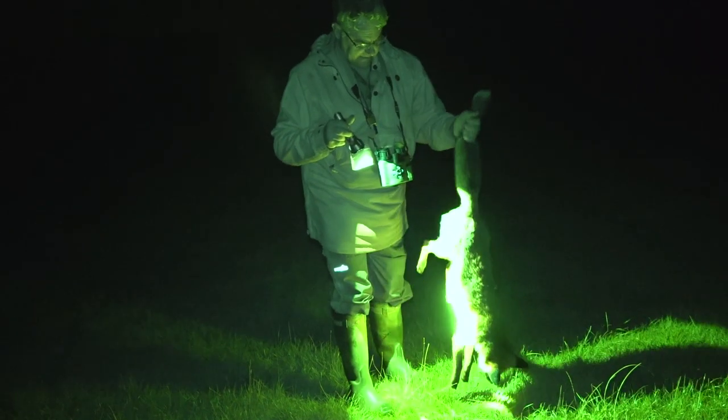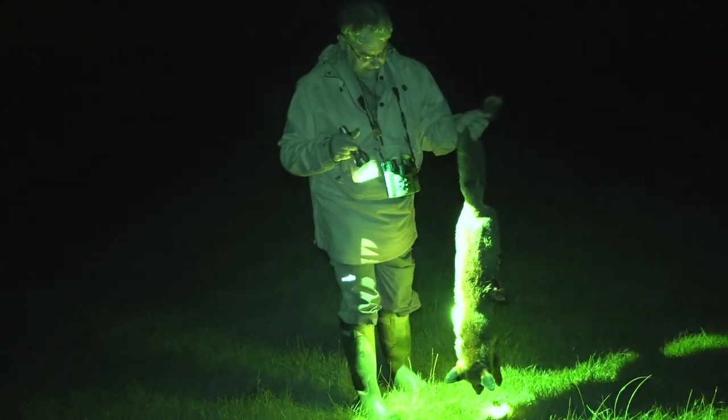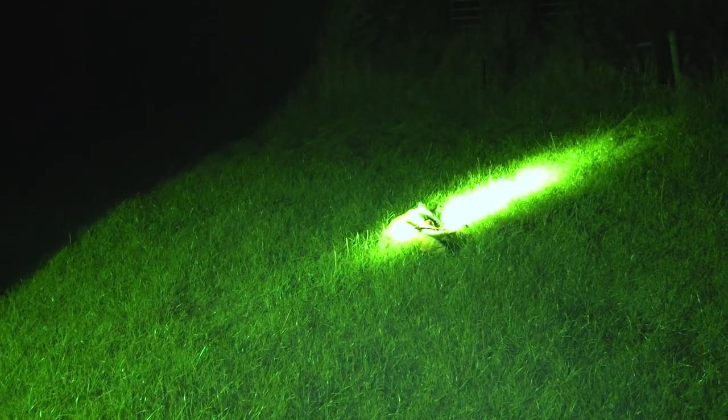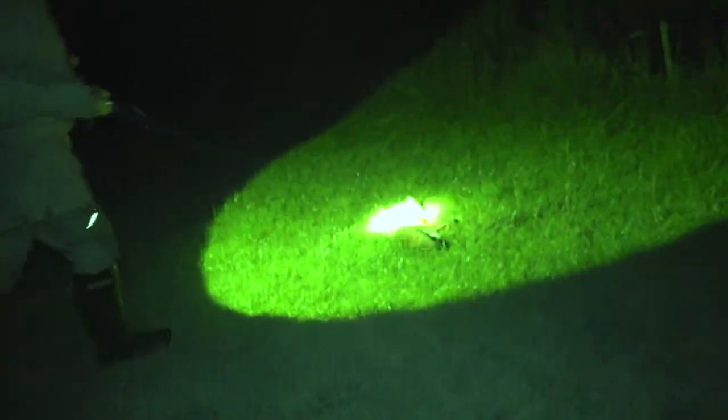We got it in the field. The first one is a fully grown dog fox — that's not a cub at all. We go and see what the other one is. The second one is this year's cub that David was looking for.